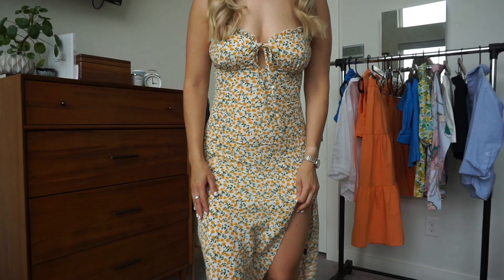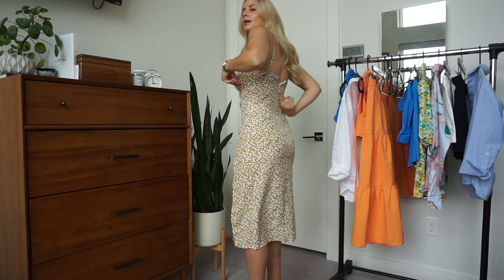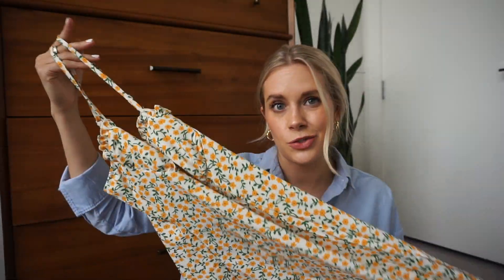This next one I got was way too small — it was a small, but I love the concept so I'm going to order it in a medium. I love, love the bust area with the little ruffles, and you tie the straps the way you want with little sliders. The slit is way too high, I think just because it's too small — I couldn't even zip it up. But I love the pattern — it's like a really sweet daisy pattern. I'm going to order this in a medium because it's so cute. The other two smalls fit me perfectly, so it's weird that this one was a miss.